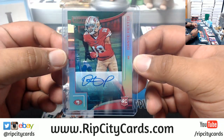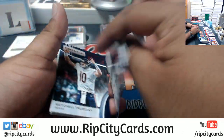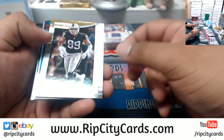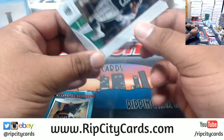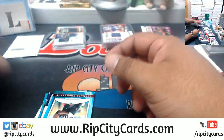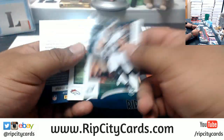Dante Pettis, Niners autograph — 4 or 5. Arden Key, 9 of 10 for the Raiders.